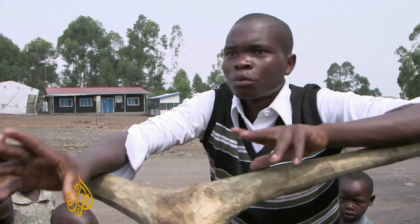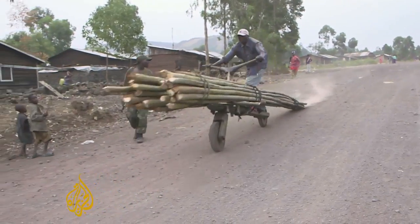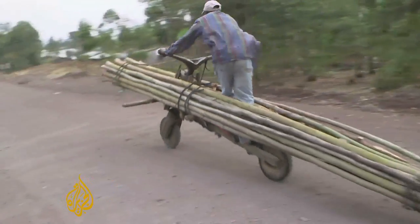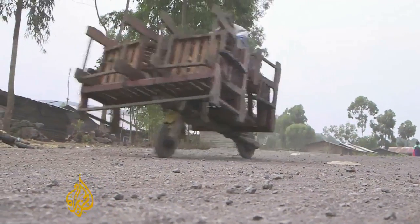My father died when I was young so we didn't have much money, but the chukudu has given me money. They are used to carry almost anything. This man is bringing timber from the hills into town. Here, a four-piece sofa set is being delivered.